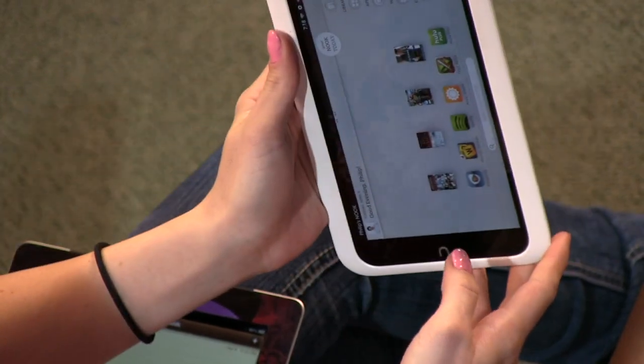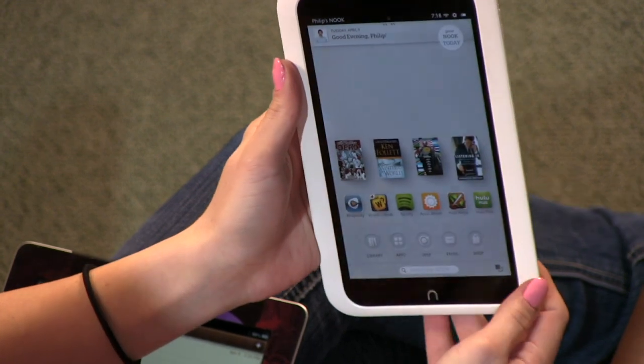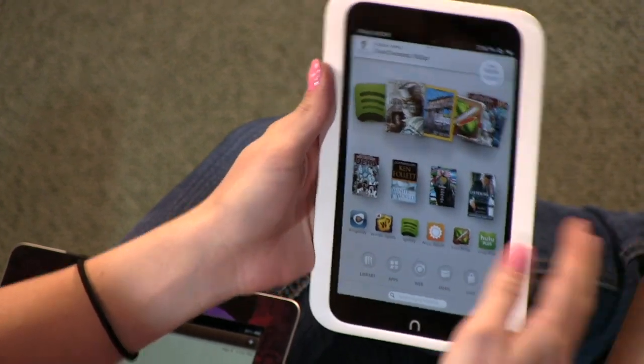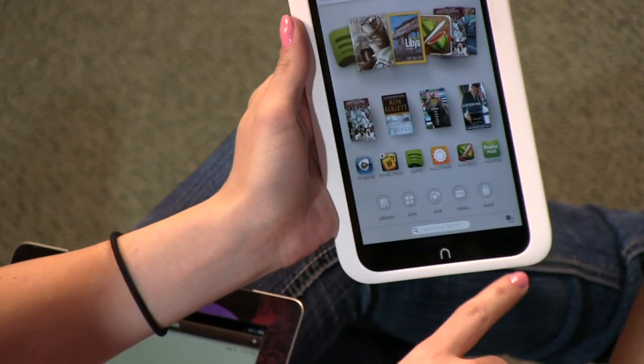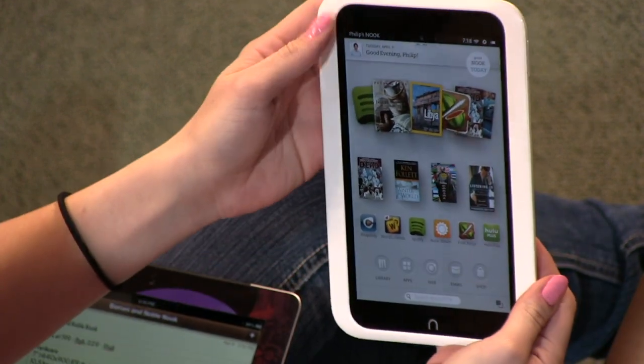It also has a rotating screen, though all of these are a little slow on rotation. But it does have it, so you can watch content both ways. Unfortunately the Kobo I checked out last week did not rotate on that e-book reader.